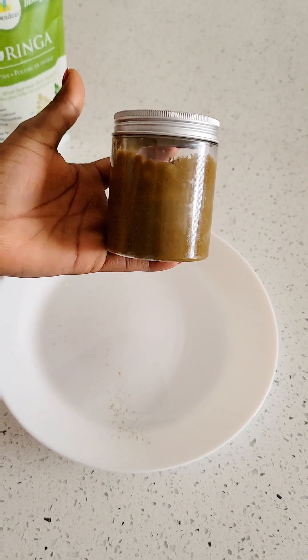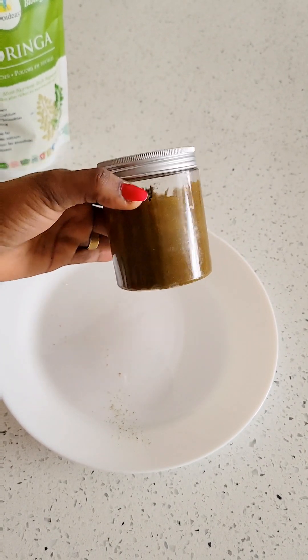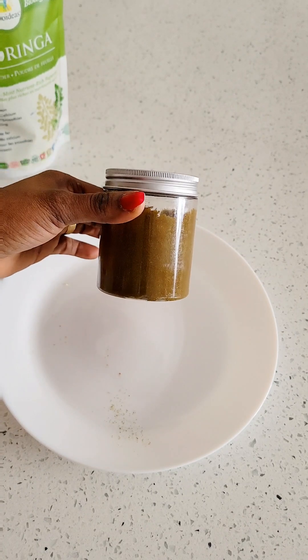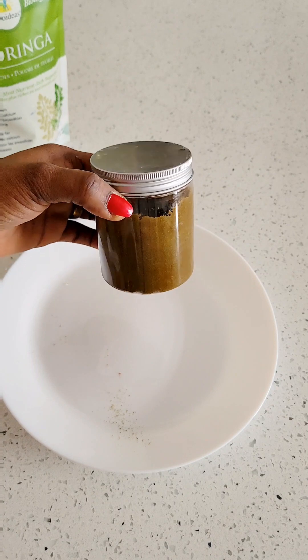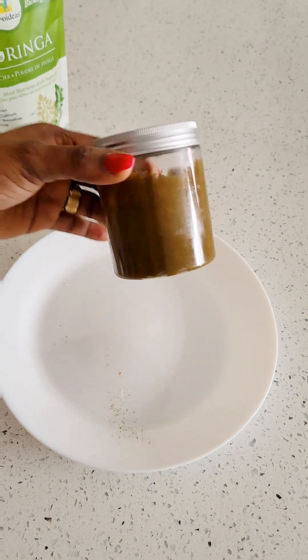Here I have my remedy in this tight container. When you want to take it, you only need a teaspoon — add it to your water. Take it in the morning and you can also take it at night. It is very good for weight loss.